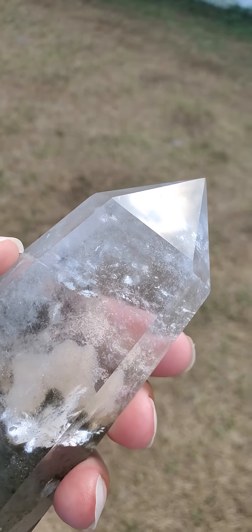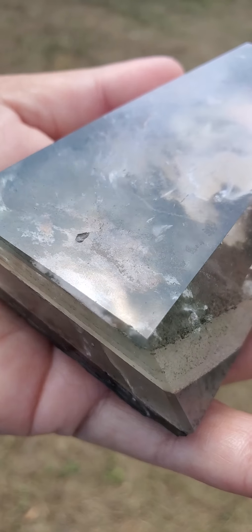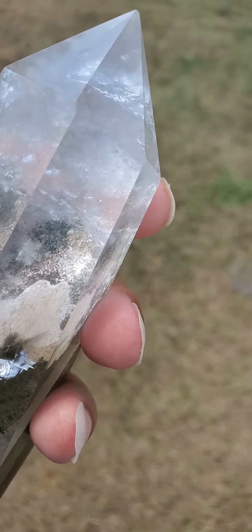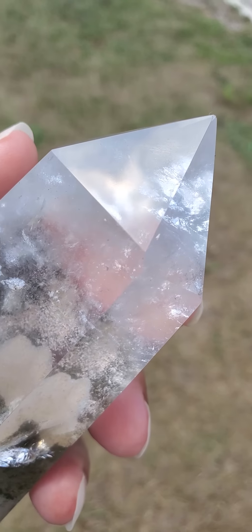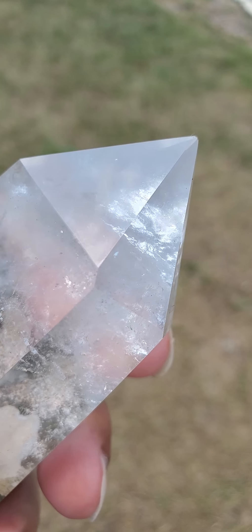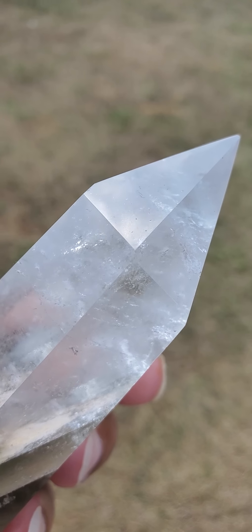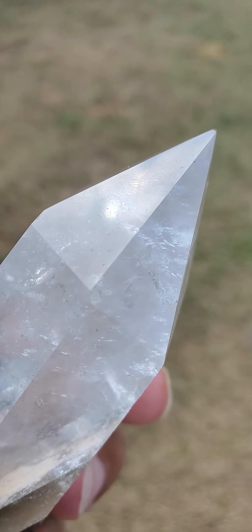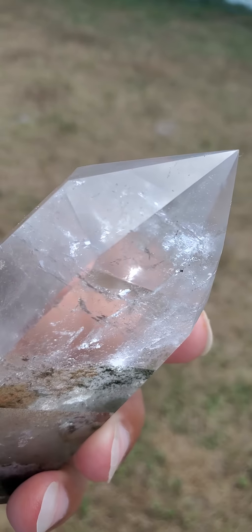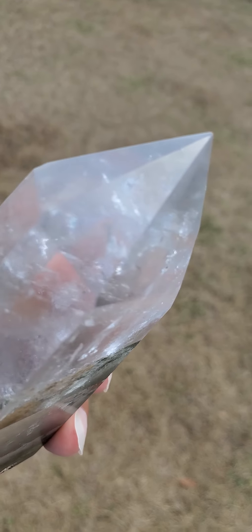I'm going to be turning this crystal a lot throughout this video so that everyone can see it in full and better detail. This crystal is also known as a shamanic dream stone. It has been reported by numerous individuals that it may help with lucid dreaming, sleep issues, and insomnia. Individuals have also reported that it may help to remove and reduce bad dreams and nightmares.